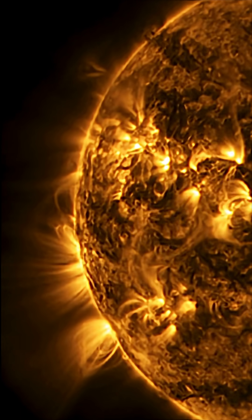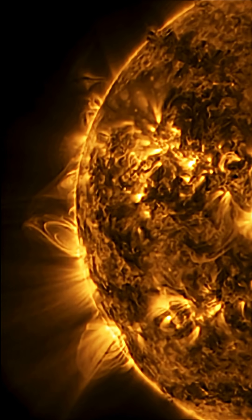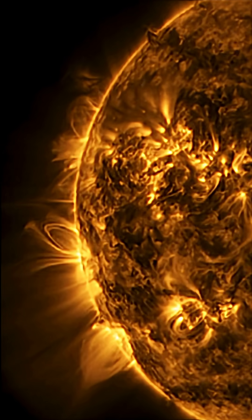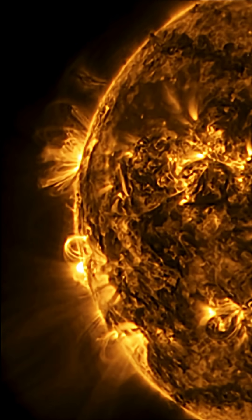Looking at 171 angstroms here — all these images brought to you by Solar Dynamics Observatory, mixed here with daily events worldwide. Thank you so much for pressing play today. Stay safe and healthy, aware and prepared out there.